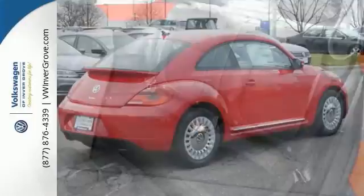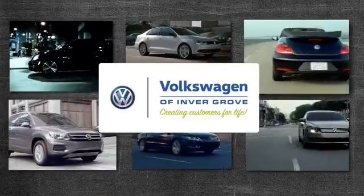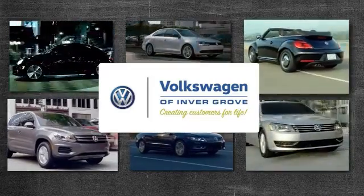We'd love for you to take it for a test drive today. Volkswagen of Invergrove, creating customers for life.